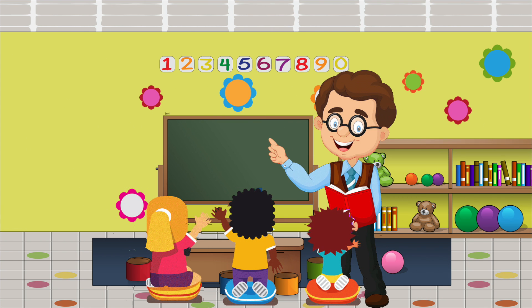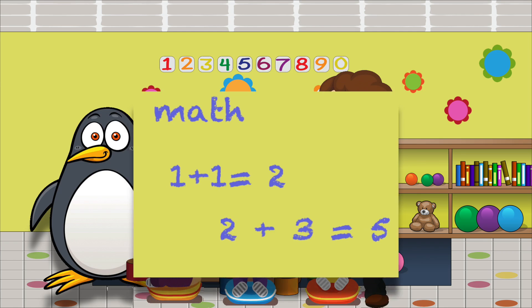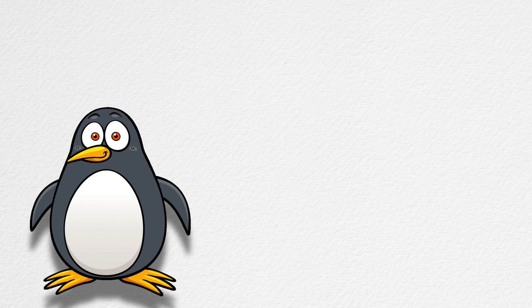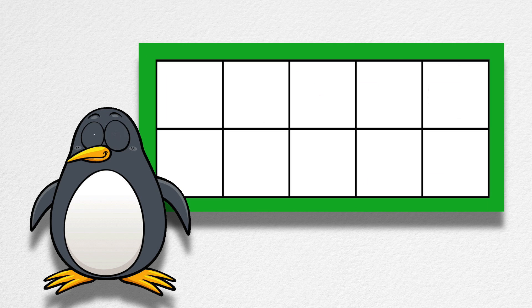My teacher read the class a book. But none of us listened at all. Why not? Because right behind his head, a penguin taught instead. She was writing math right on our classroom wall. I can't believe my eyes, can you? That penguin came to teach our class and used ten-frames for her math.